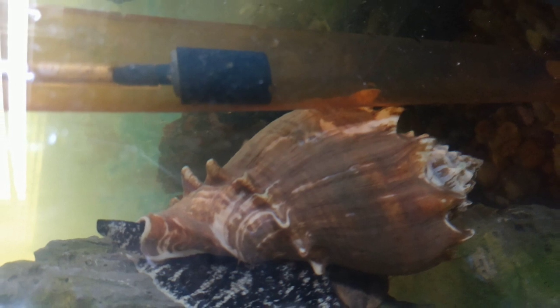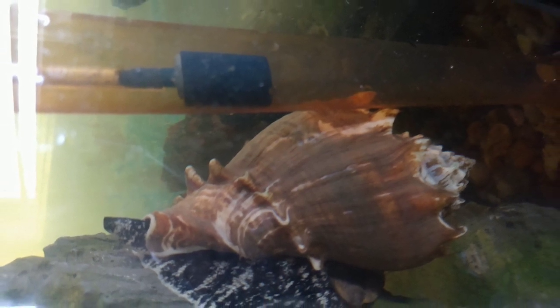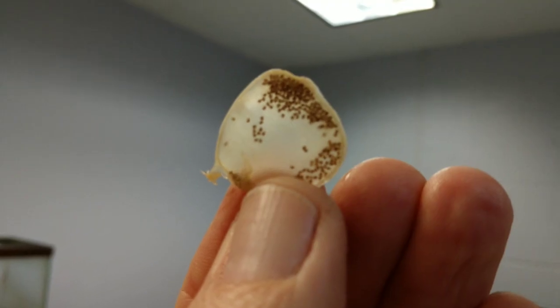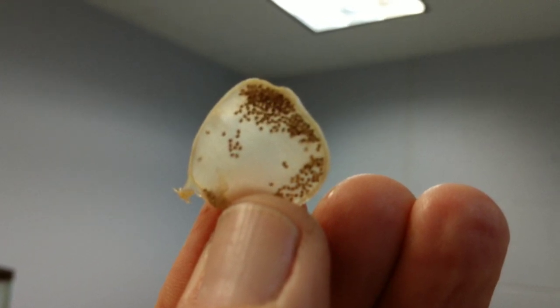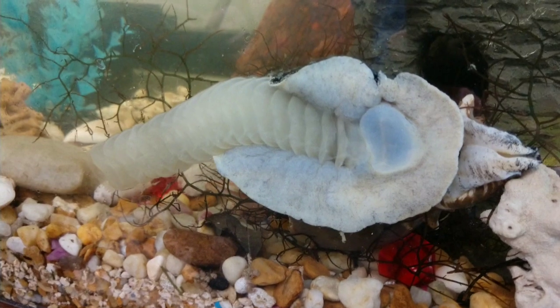This is the crown conch that laid the egg case. This is one piece of the egg case showing the tiny baby conchs about three weeks later. Here's a sample of some of the baby conchs under the microscope after about four weeks.